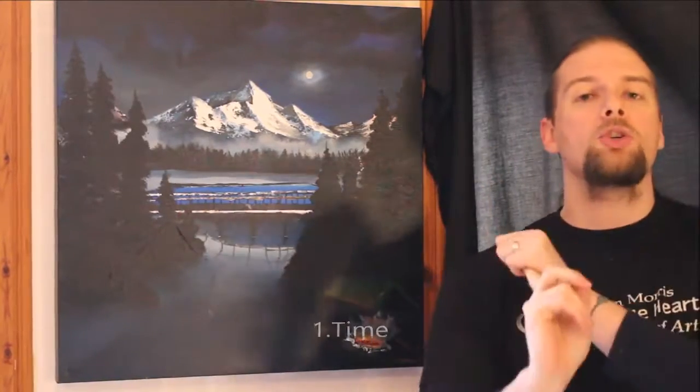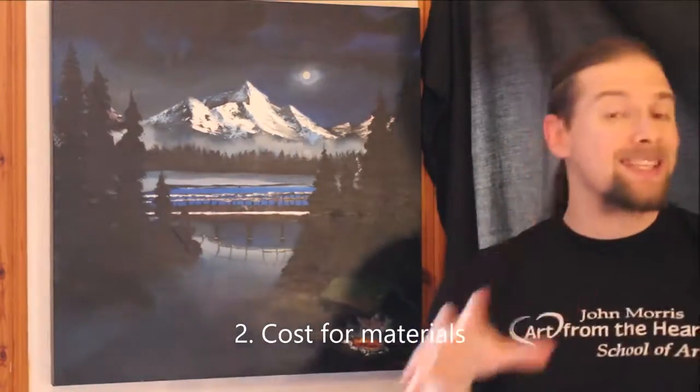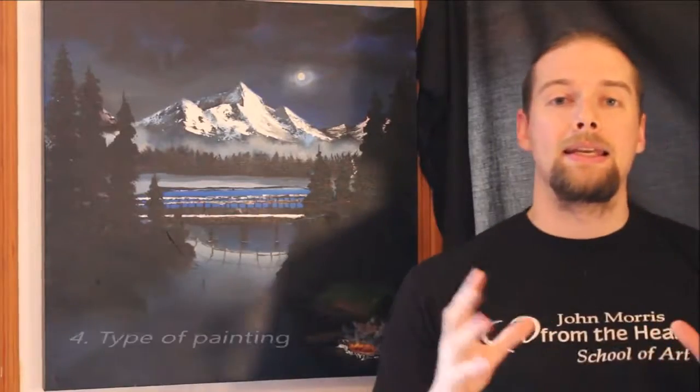So those are the four things to think about: how much time you have put into it and how much cost. Think about your materials — your canvas, your paintbrushes, your paint, your turpentine if you're using oil paint or water if you're using acrylic. And then think about how much in demand you are and what kind of painting it is that you've done.